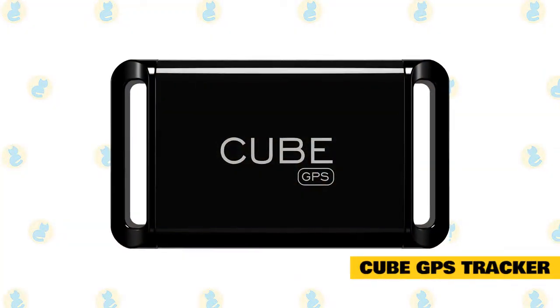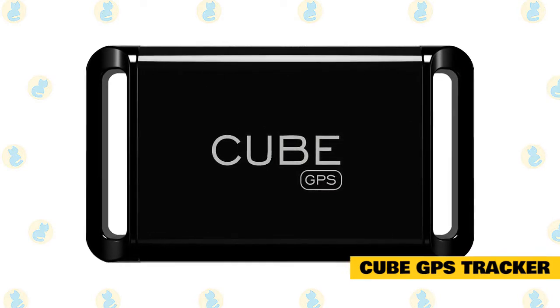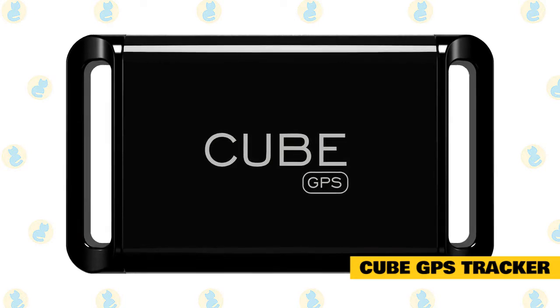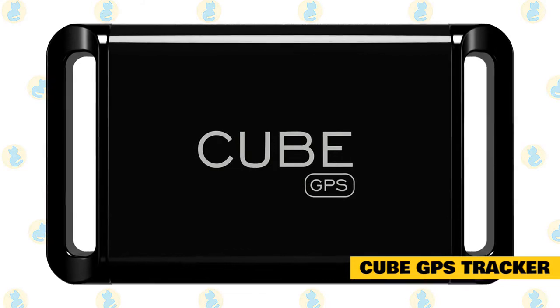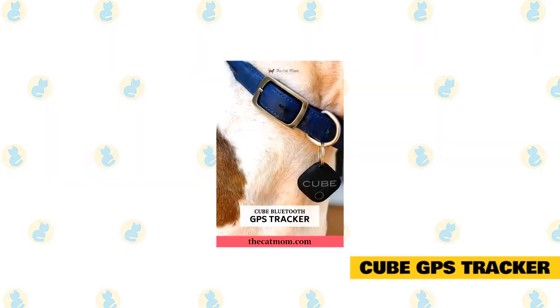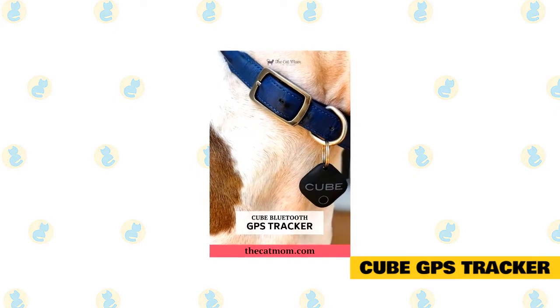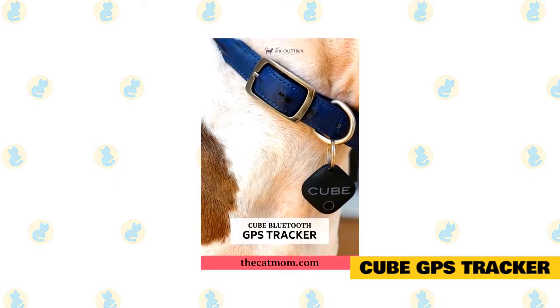Cube GPS Tracker. The Cube GPS tracker is perfect for cats of all ages. This is because it does not come with a permanently attached strap, so you can adjust it according to the size of your cat. This GPS tracker for cats comes with several useful features, which include real-time GPS tracking, Wi-Fi and Bluetooth connection, and even the ability to use cell tower triangulation technology to exactly pinpoint the location of your cat.